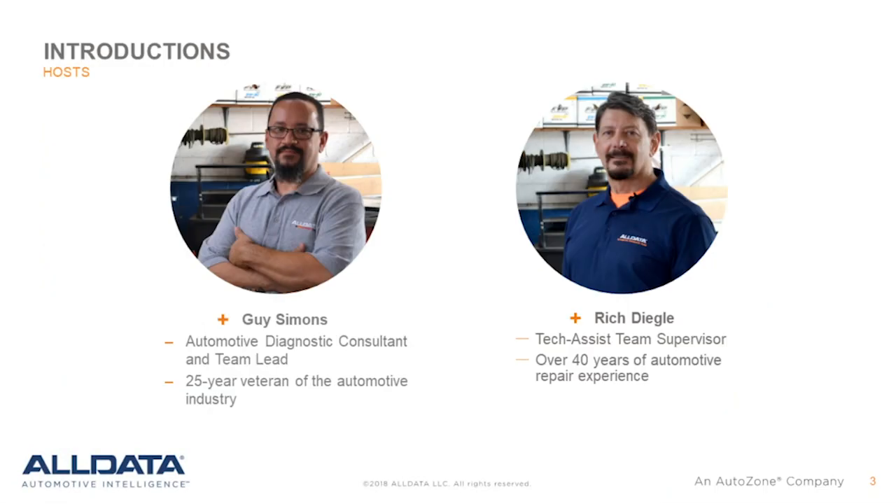Thanks for that great information, Rich and Guy. Now let's go over to Q&A. Here's one: How does the TechAssist subscription work? The TechAssist subscription is good for three cases per month.